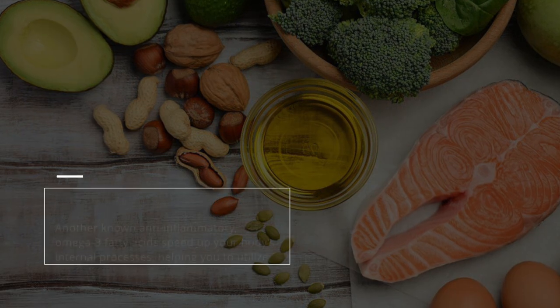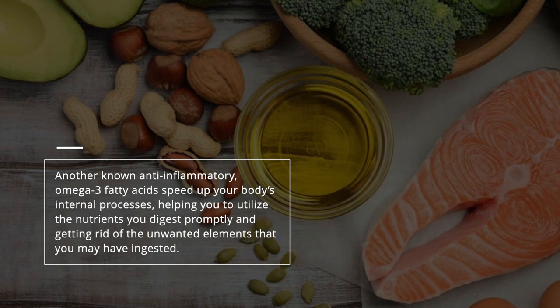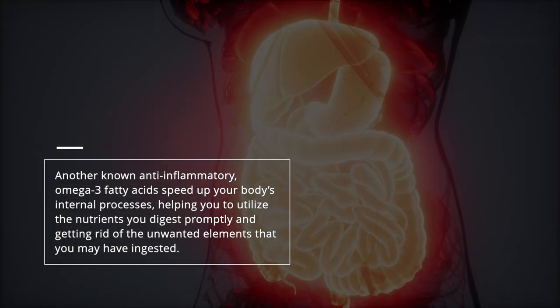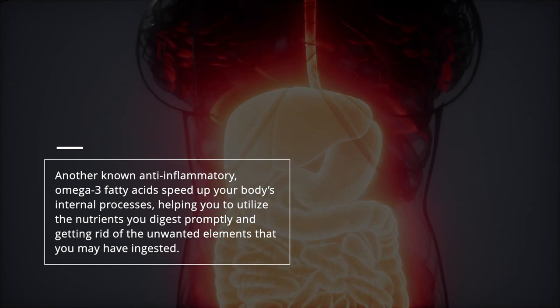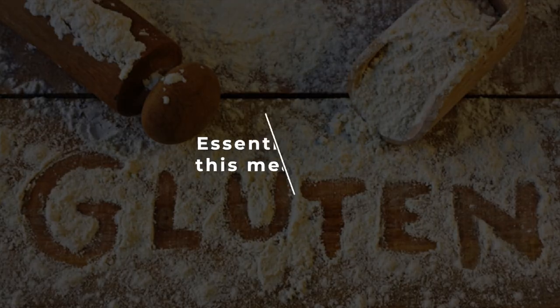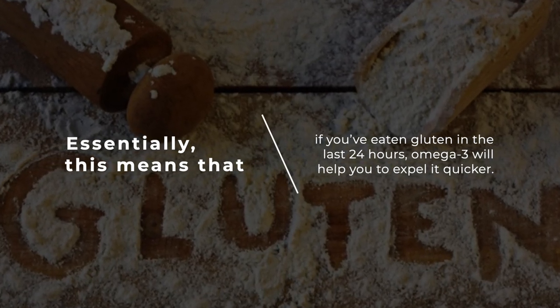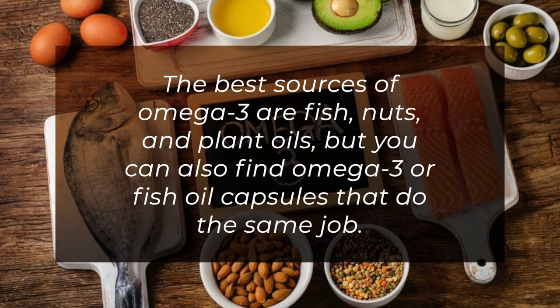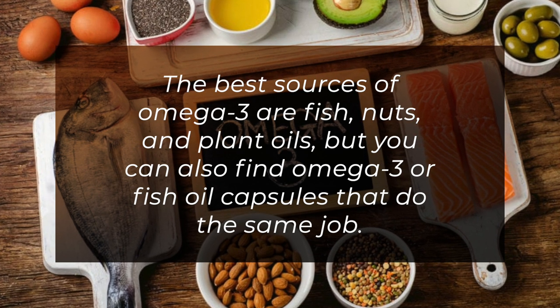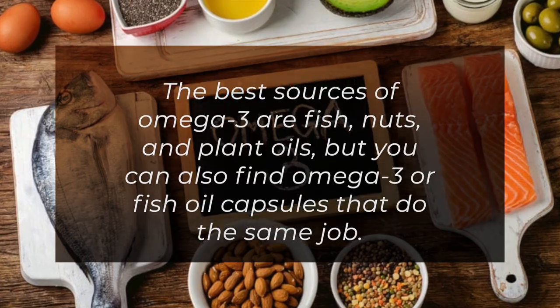8. Omega-3. Another known anti-inflammatory, omega-3 fatty acids speed up your body's internal processes, helping you to utilize the nutrients you digest promptly and getting rid of unwanted elements that you may have ingested. Essentially, if you've eaten gluten in the last 24 hours, omega-3 will help you to expel it quicker. The best sources of omega-3 are fish, nuts, and plant oils, but you can also find omega-3 fish oil capsules that do the same job.